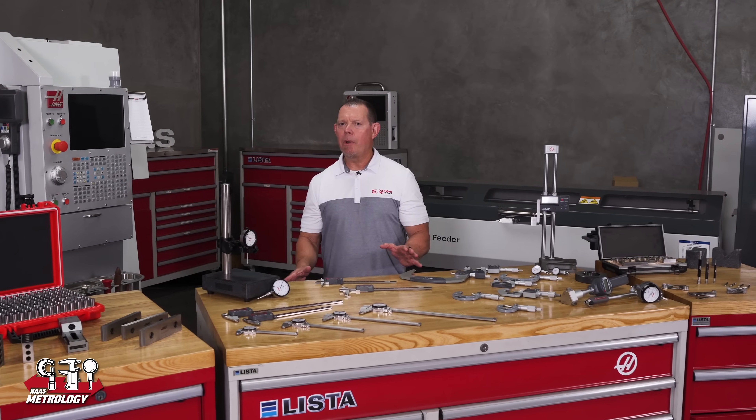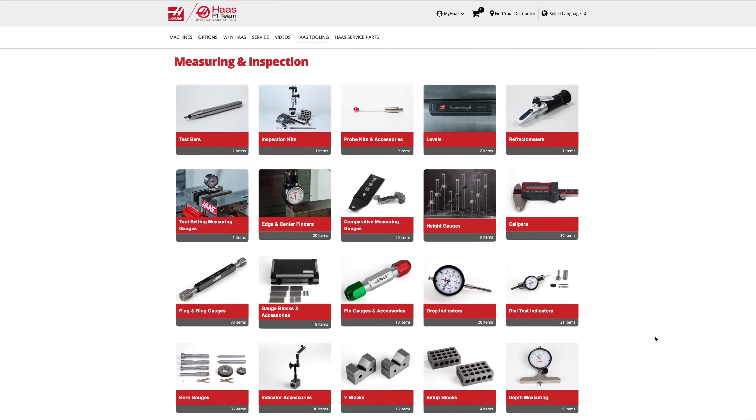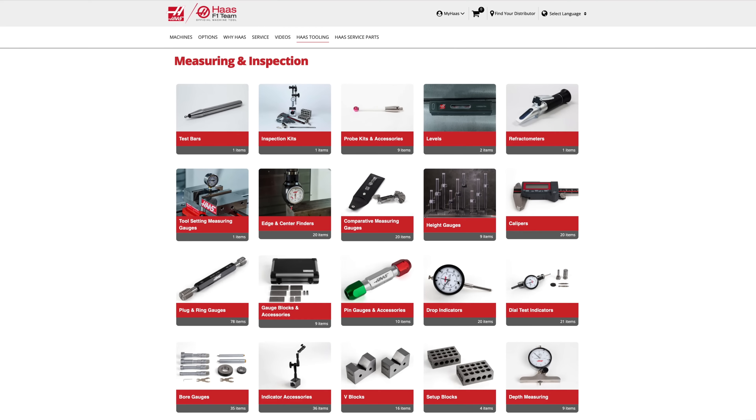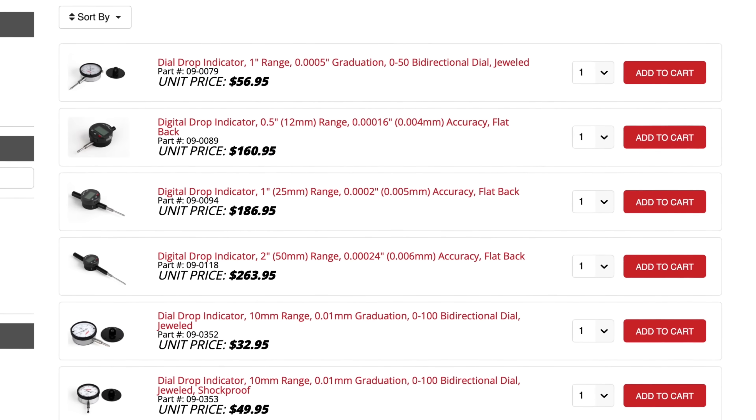If all of that was too much to remember, don't worry. We have it all laid out by category on HaasTooling.com. So take a few minutes and look at the variety of high quality tools we offer at prices that you'll find hard to beat.